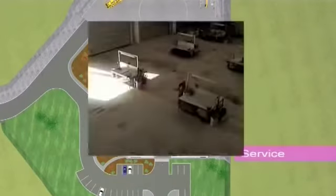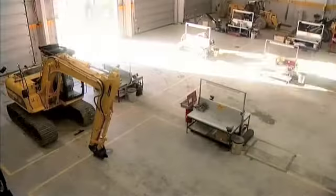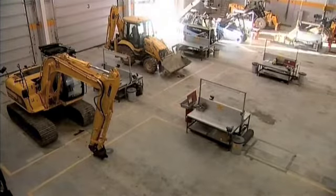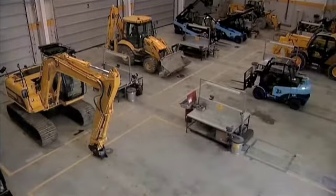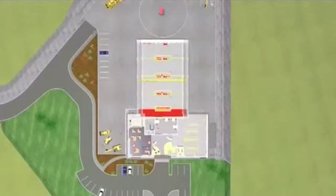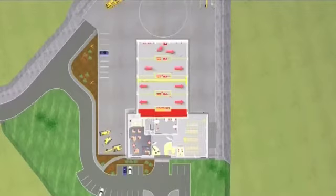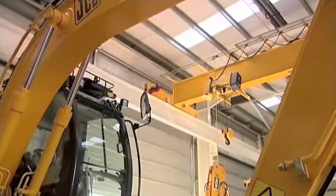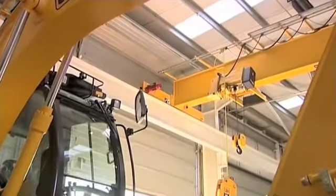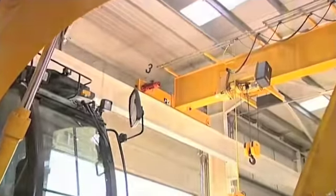In the workshop, drive-through bays increase efficiency and cut cost by reducing the overall footprint of the building. There is no need for a central access corridor in the JCB design. Powered doors have been designed to retract over the rails of the overhead travelling crane, reducing the roof height and therefore saving cost.